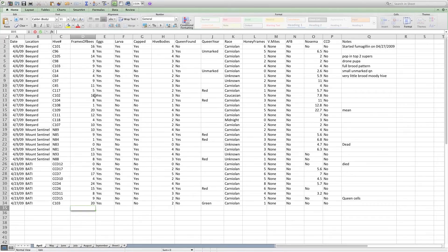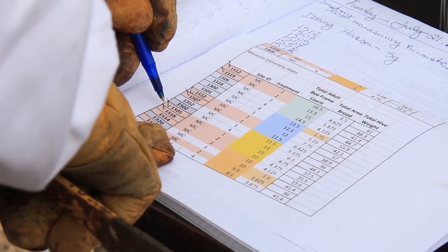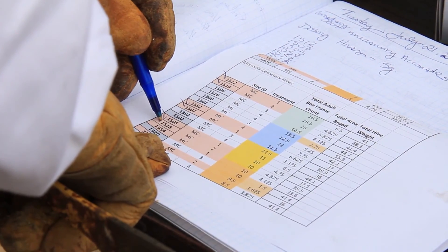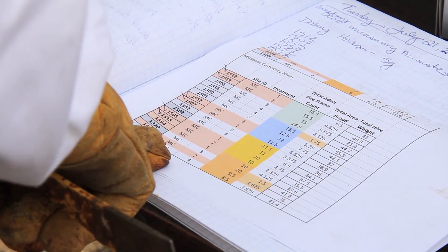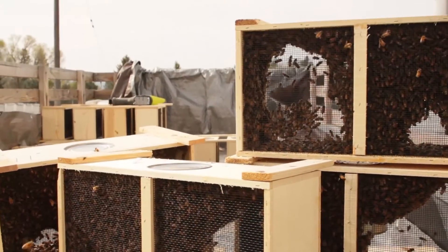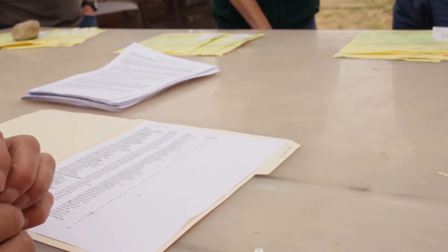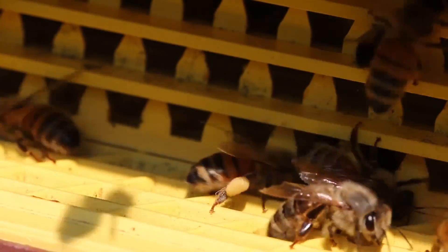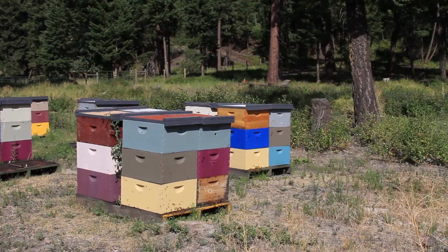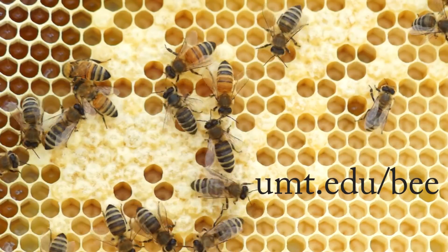Students will be introduced to the use of Excel spreadsheets for research, managerial, and cost accounting applications. By the end of the course, students will have a better understanding of advanced bee management and an introduction to the business of beekeeping. They should be ready to maintain and develop healthy hives for both hobby and larger scale endeavors. For more information, visit umt.edu/bee.